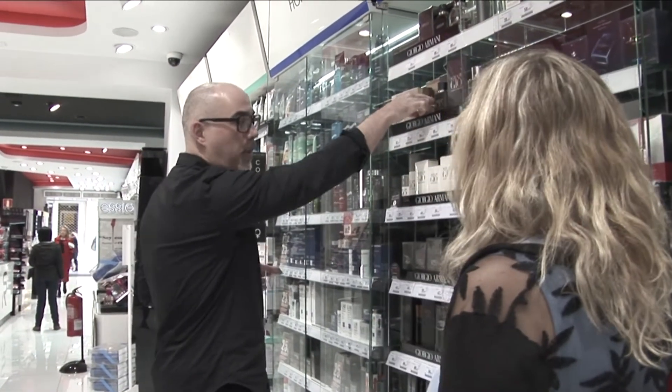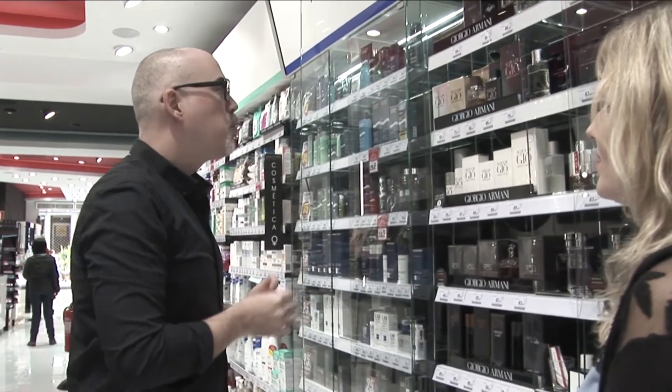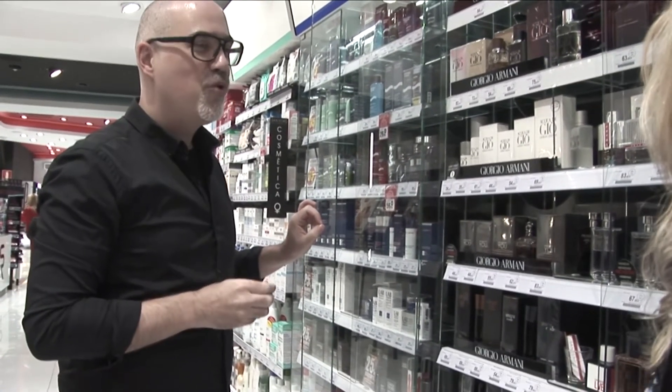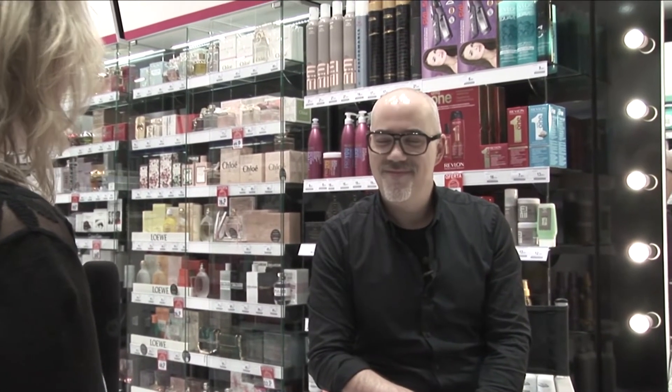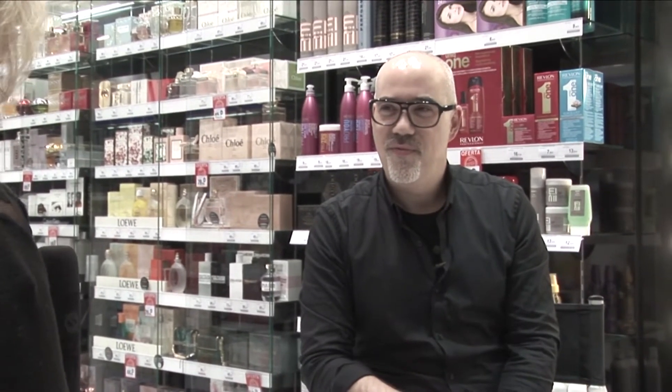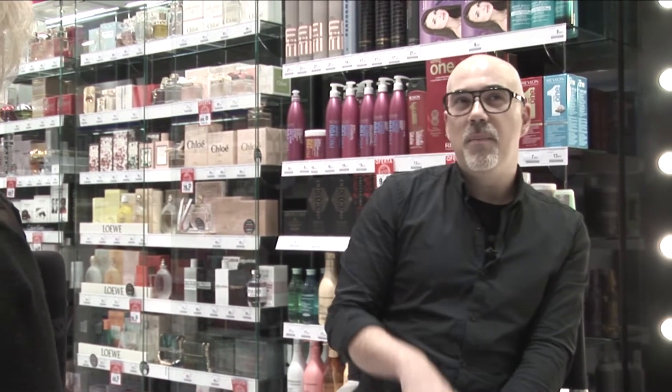Ya que hemos explicado las distintas esencias y familias, ¿podríamos hacer referencia a nivel histórico e incluso mitológico de los perfumes? En perfumería han quedado varias palabras muy interesantes. La primera clasificación que se hizo de las familias olfativas estaba hecha con las notas musicales. Por eso nos quedan los acordes y las notas. Cuando decimos que este perfume lleva notas cítricas, se dice por las notas musicales.